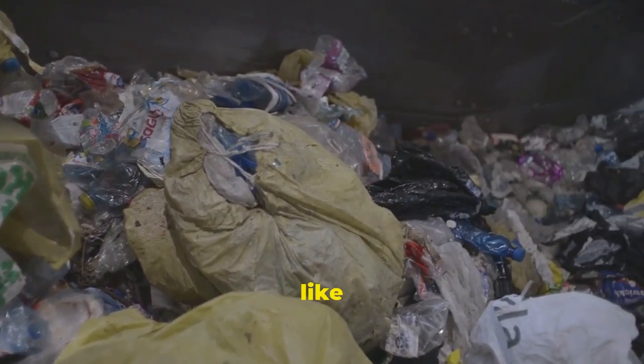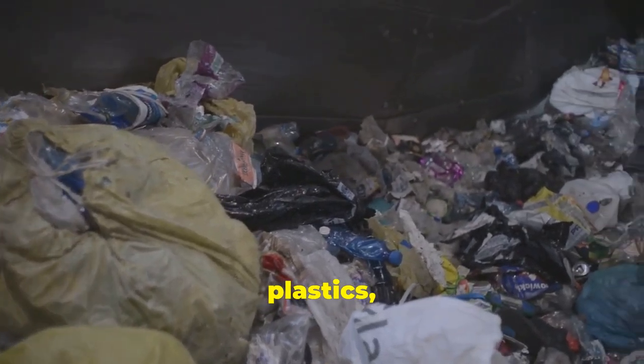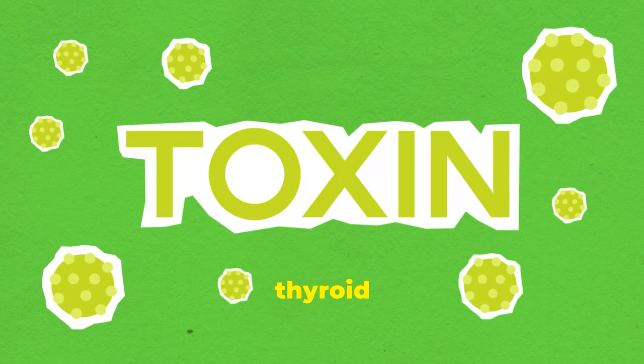Limit exposure to environmental toxins like pesticides, plastics and heavy metals, which can interfere with thyroid function.